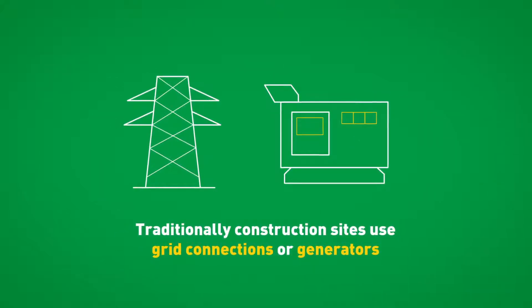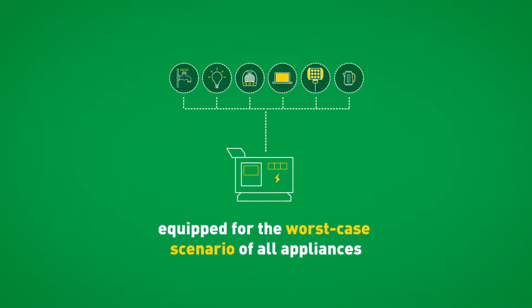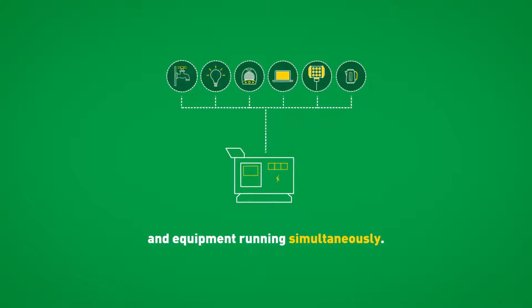Traditionally, construction sites use grid connections or generators, equipped for the worst-case scenario of all appliances and equipment running simultaneously.